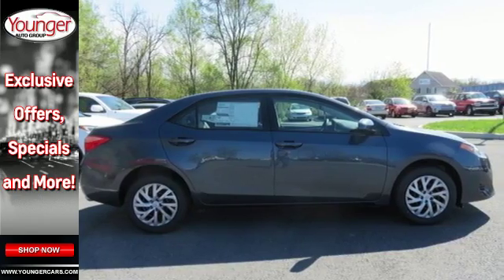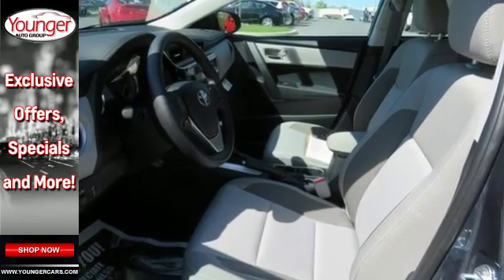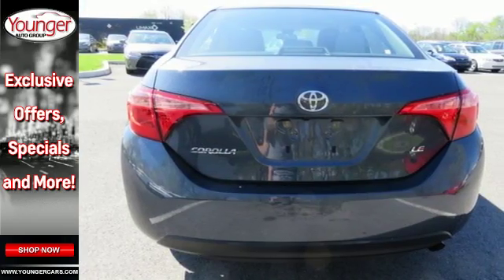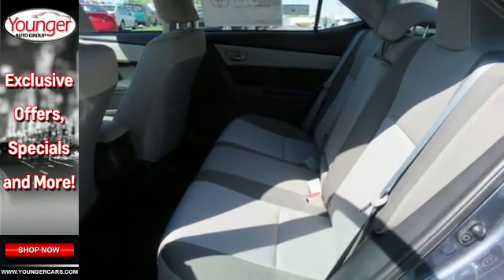giving you features like LED daytime running lights, Bluetooth, and the Star Safety System with Smart Stop technology. It takes safety another step with Toyota Safety Sense, which includes pre-collision system with pedestrian detection, lane departure alert with steering assist,